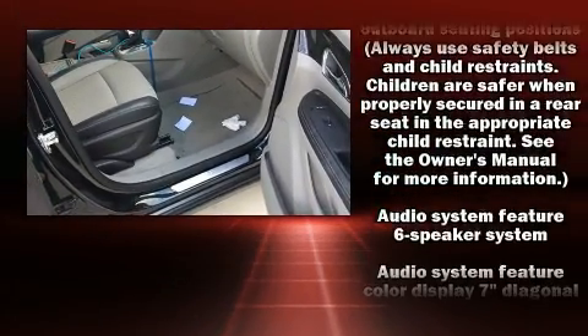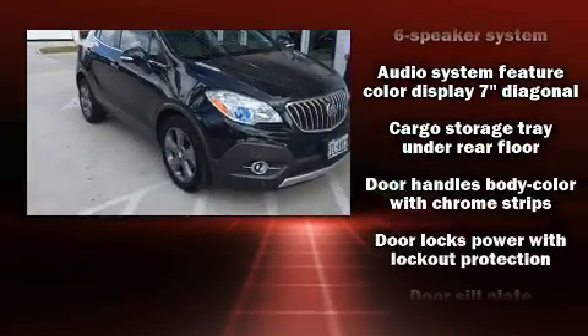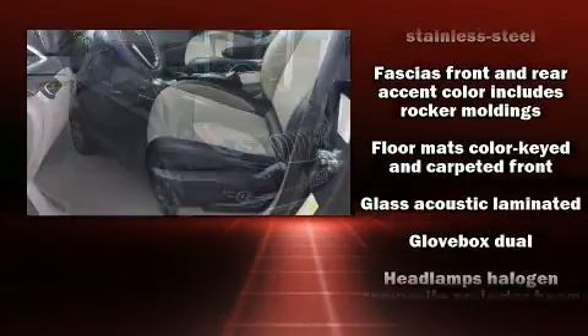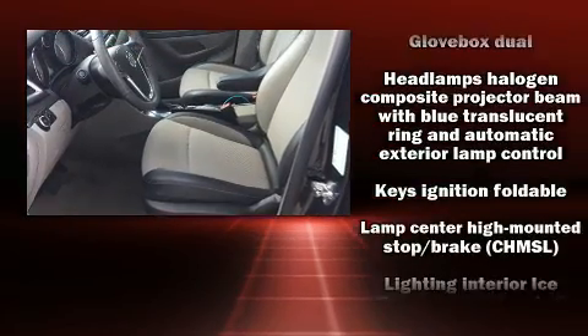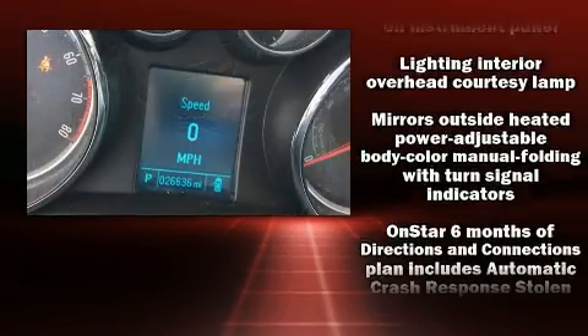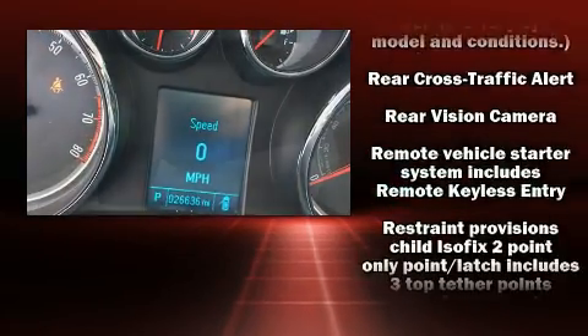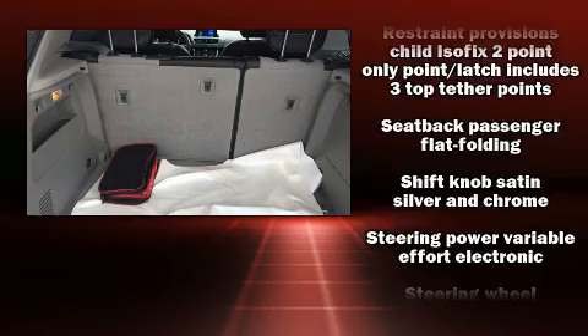Safety equipment has been integrated throughout, including dual front impact airbags with occupant sensing, front and rear side impact airbags, traction control, brake assist, a security system, OnStar, and four-wheel disc brakes with ABS and electronic stability control.